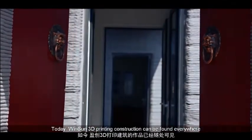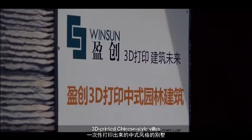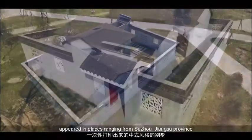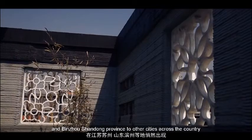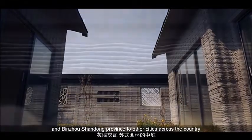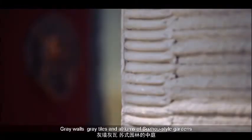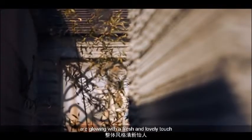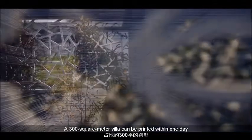Today, Winsun 3D printing construction can be found everywhere. 3D printed Chinese-style villas have appeared in places ranging from Suzhou, Jiangsu Province, and Binzhou, Shandong Province, to other cities across the country. Gray walls, gray tiles, and atriums of Suzhou-style gardens are glowing with a fresh and lovely touch. A 300-square-meter villa can be printed within one day.